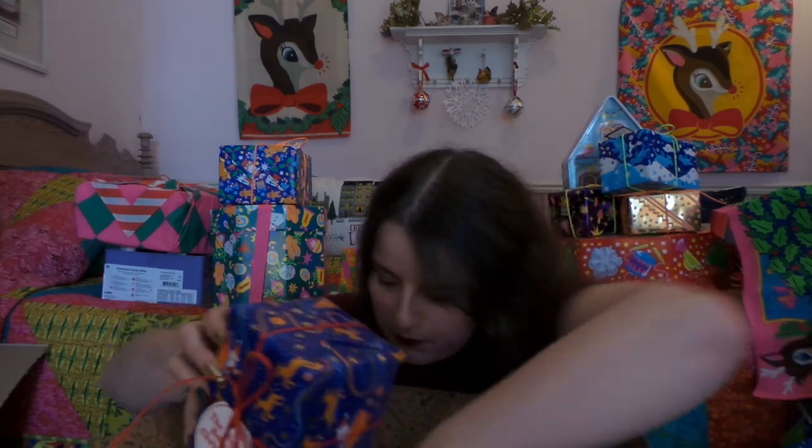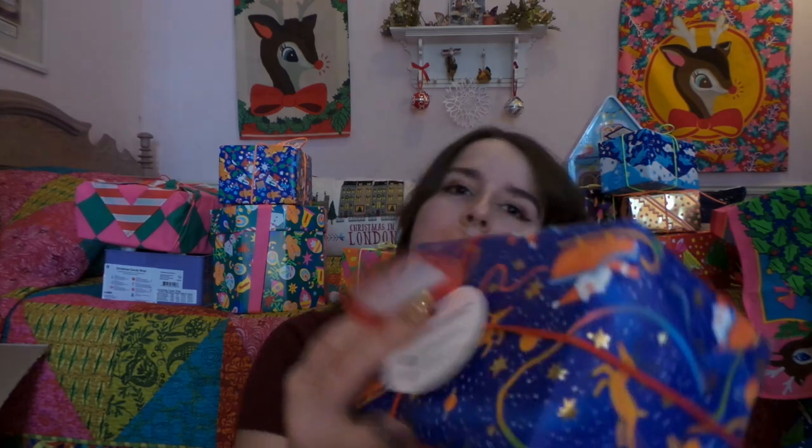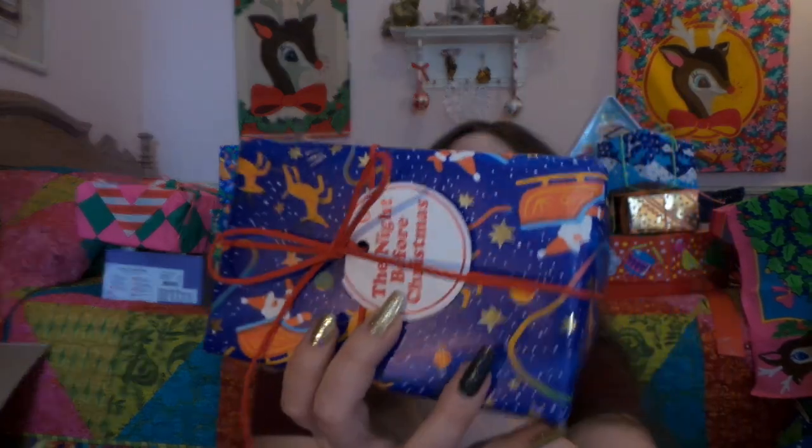And this was one I was so sad that I missed last year because I get one every year — it is The Night Before Christmas, and in here is Shoot for the Stars and Twilight Bath Bomb every year. I absolutely love this gift set so, so much.